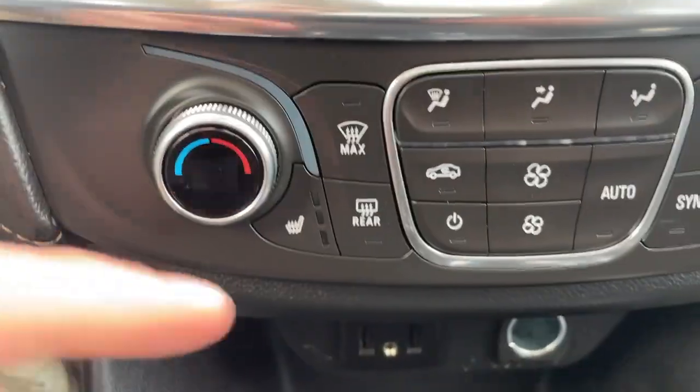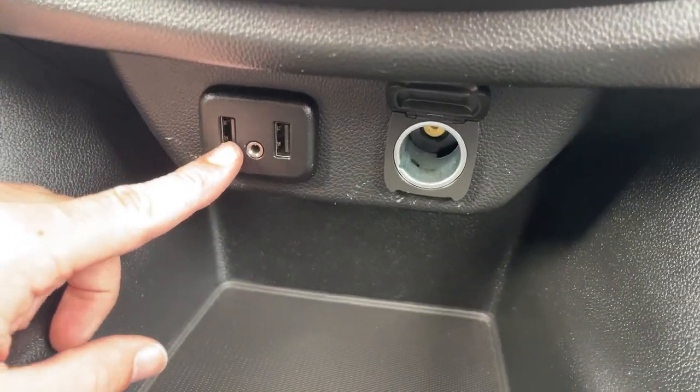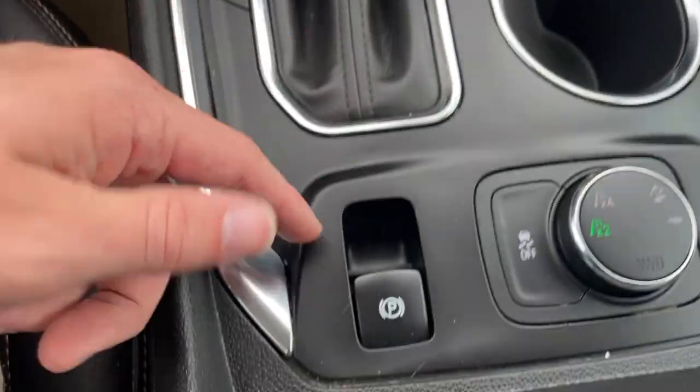Below that we have our dual zone climate control with heated seats for both driver and passenger. Down at the bottom we have two USB plug-ins as well as a 12 volt with some storage space and two cup holders.